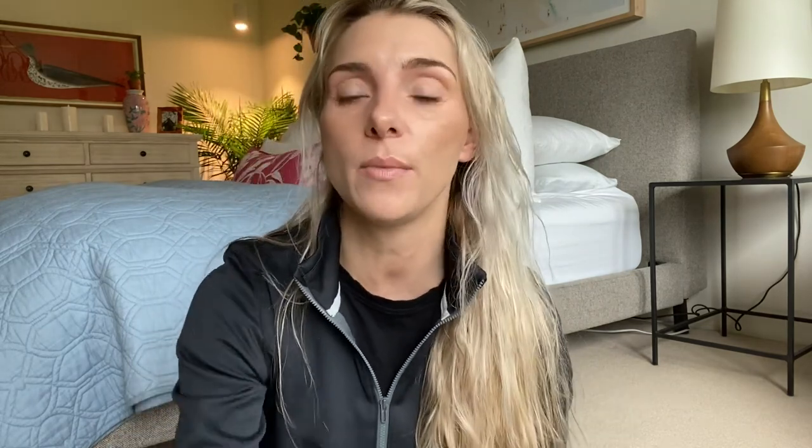It's not greasy and not drying — it feels great on the skin and has no scent. The key ingredient is aloe arborescens leaf extract, which soothes and moisturizes the skin at the same time. It has a lightweight and moisturizing texture and is absorbed into the skin fast without feeling greasy or leaving a white cast. As you can see, there's absolutely no white cast with any of these sunscreens.